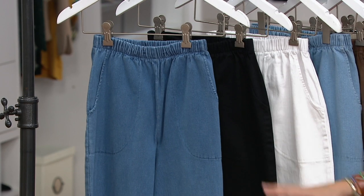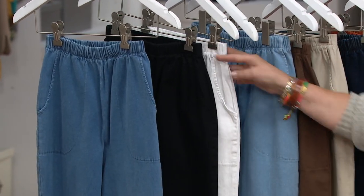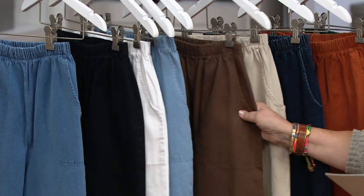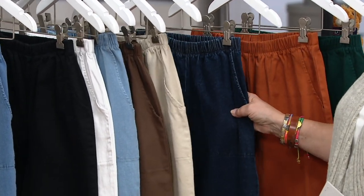Those core colors are: denim blue, twill in black, twill in white, bleached denim, twill in chocolate, twill in khaki, and dark indigo denim.